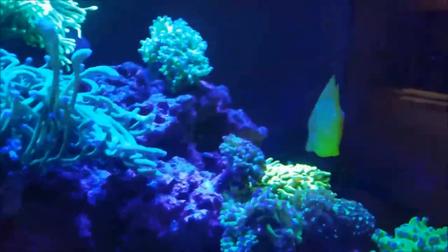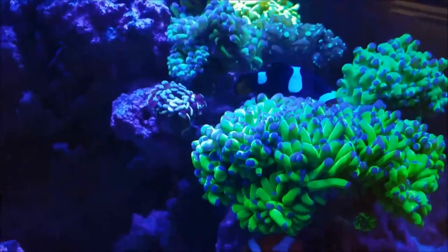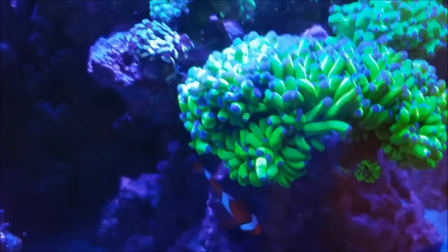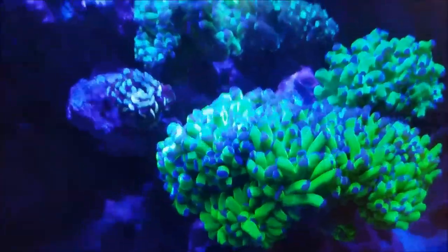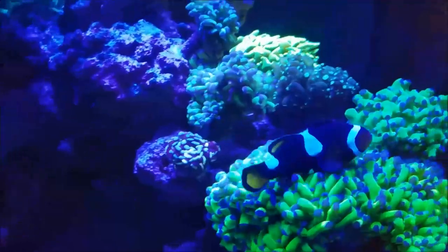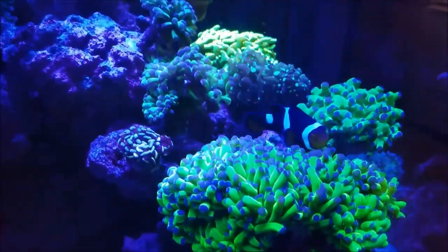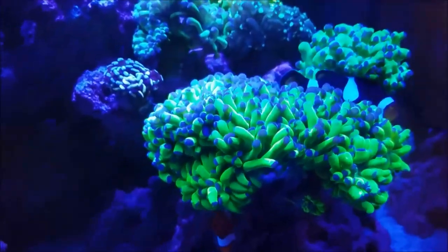Fish-wise, there is some news. The yellow tang you just saw in the back is doing really well. The two clowns are really enjoying the fact that they have a whole bunch of Euphelia in this corner, and they are weekly basically laying eggs like crazy on this rock. They're always doing well.